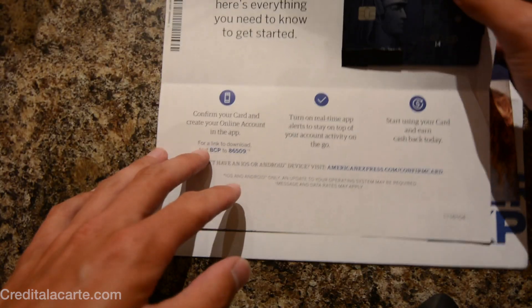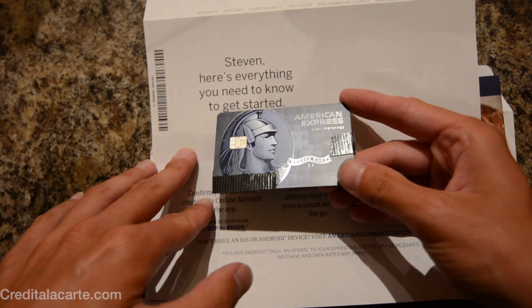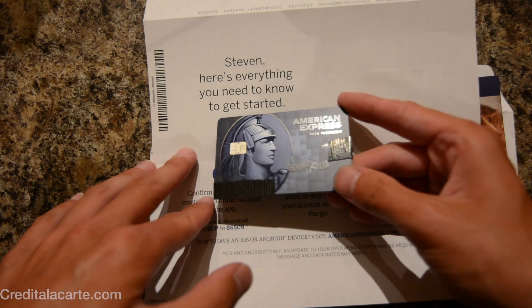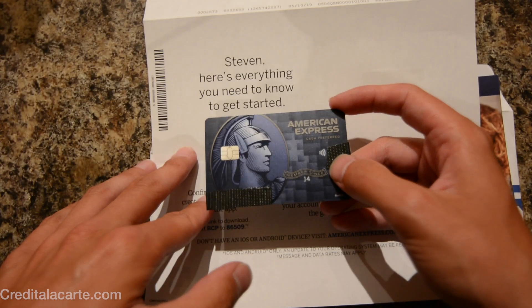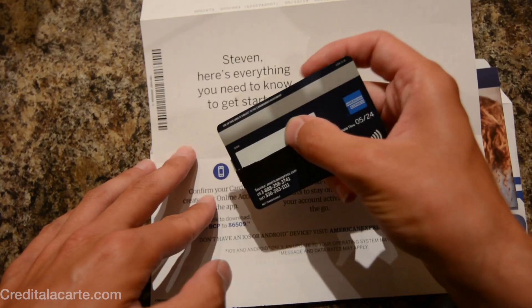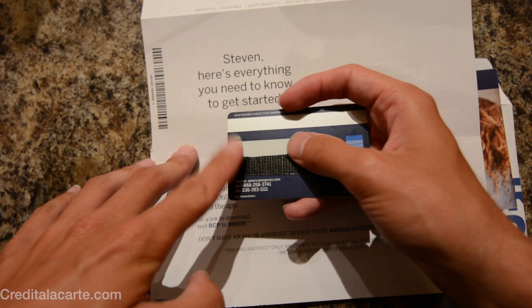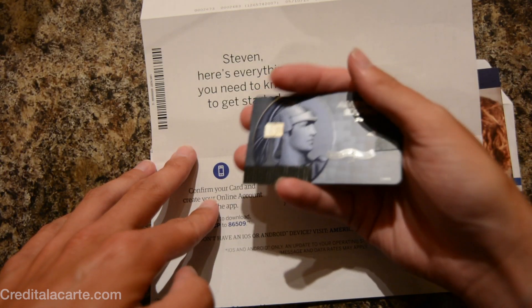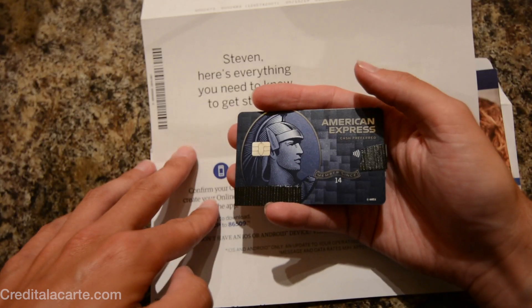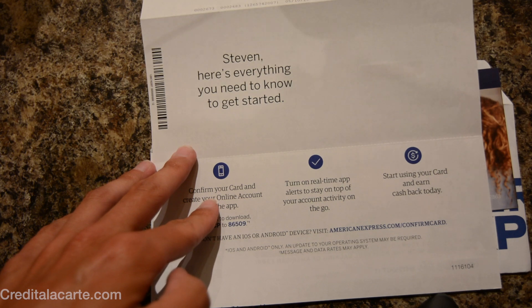The first piece of paper here is the credit card itself. Let's take a look at this bad boy right here. So this is what the card looks like — it is pretty spiffy. It has a little contactless logo on the front and another contactless logo on the back. There are no raised numbers on this; it's just pretty flat. Pretty nice looking card, especially when you compare it to the old one.